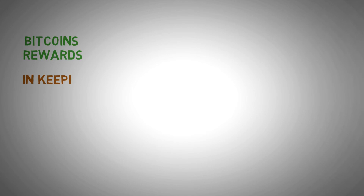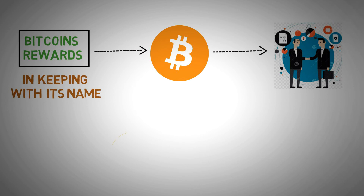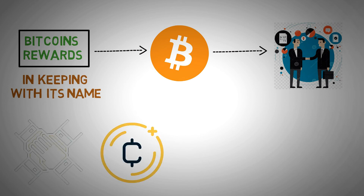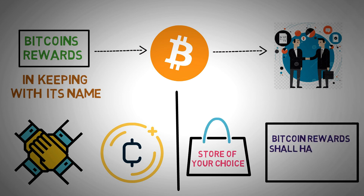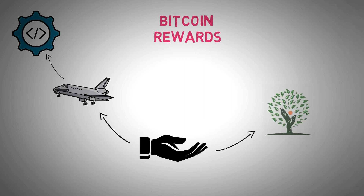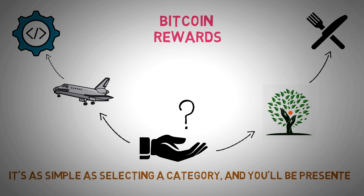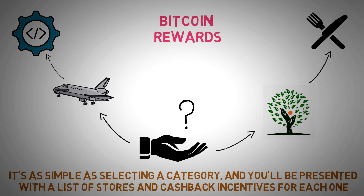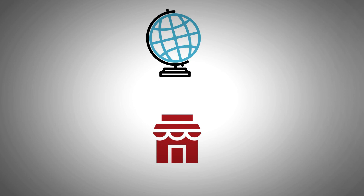Bitcoin Rewards is next up. In keeping with its name, Bitcoin Rewards gives free Bitcoin when you buy at participating merchants. This is another well-known cryptocurrency rewards program with a long range of partners. You may purchase at the store of your choice and Bitcoin Rewards will handle the rebates and payback for you. I like the variety of categories it offers — from travel to technology to beauty to food — making it easier to find what you're looking for. Simply select a category and you'll be presented with a list of stores and cashback incentives for each one.